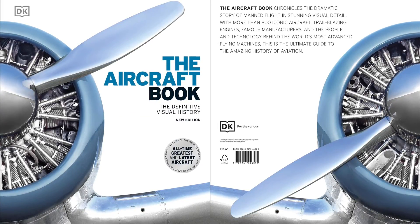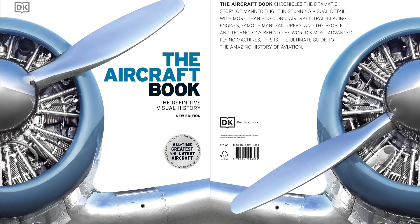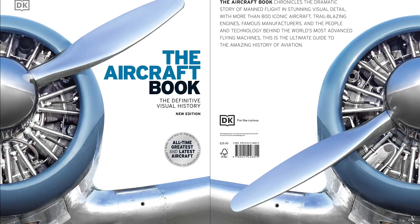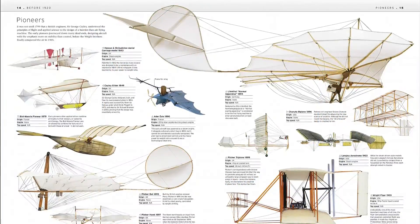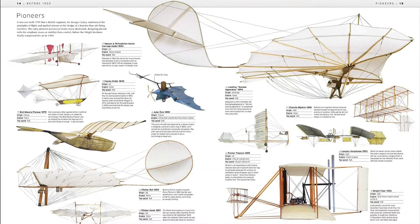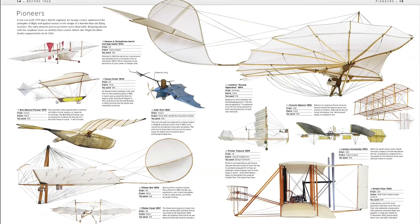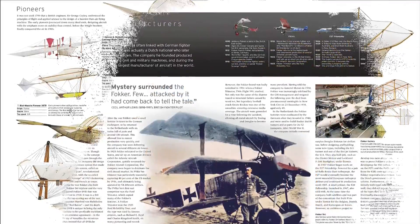Take an action-packed flight through the history of aircraft and the intrepid pioneers who made a dream become reality. Uncover the engineering behind more than 800 aircraft models, from military jets to commercial planes. This visual history book captures the fascinating story of aeroplanes and aviation, and how this groundbreaking discovery has influenced the 21st century.